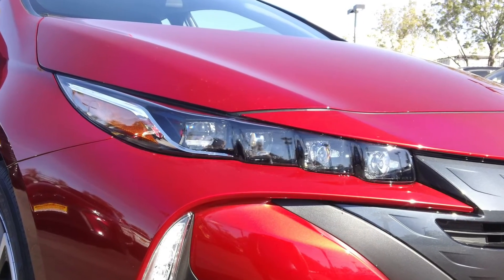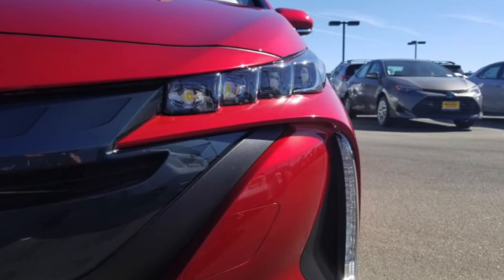You'll also notice quad LED halogen headlights, which offer higher visibility.